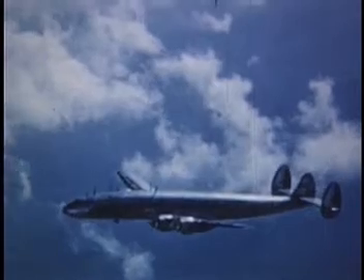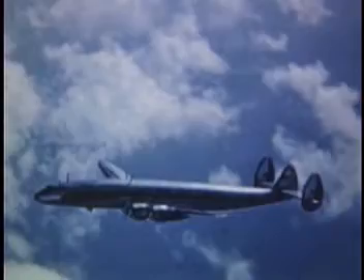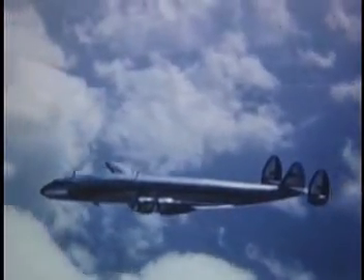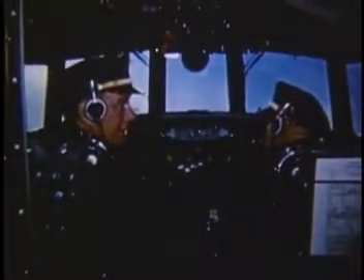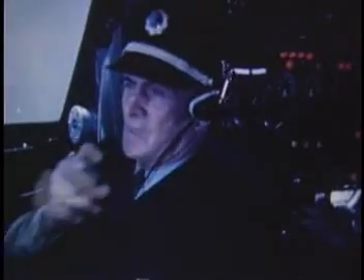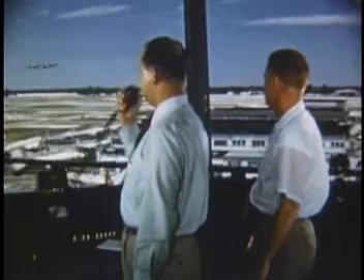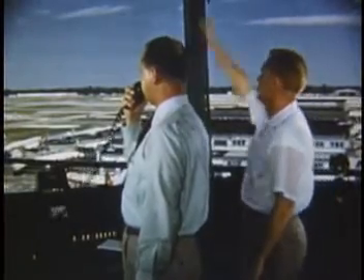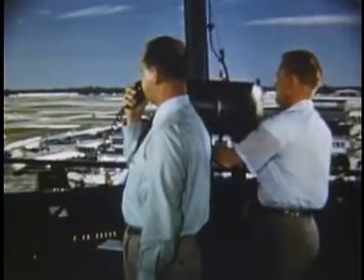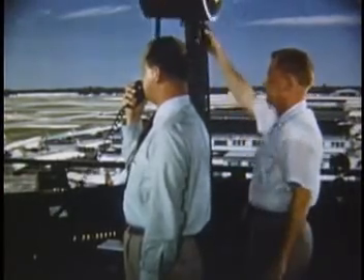A few hours have gone by and we are now approaching Miami. It's time for us to start a gradual descent, but first we have to get clearance to approach. Miami tower from Eastern 601, 10 miles north. Eastern 601, 10 miles north at 1,100 — make left turn to runway 17, wind south 10, altimeter 29.98.